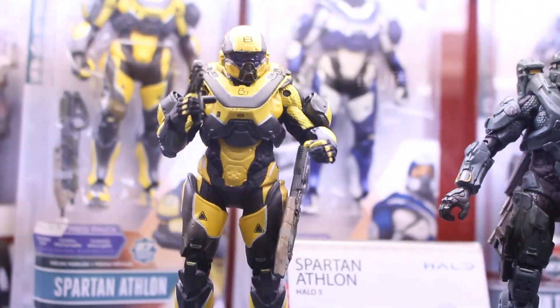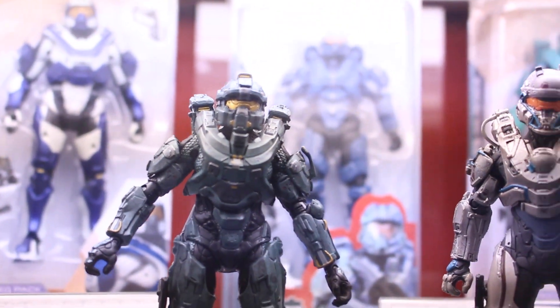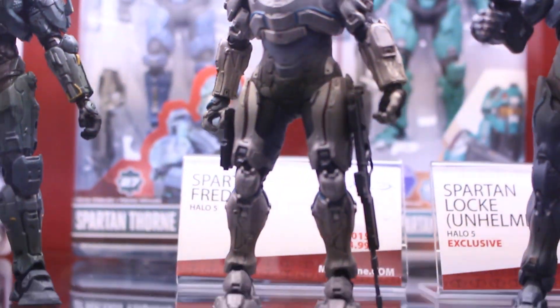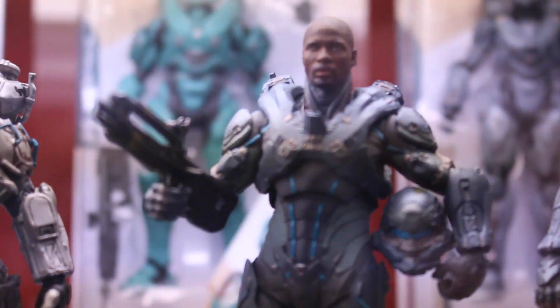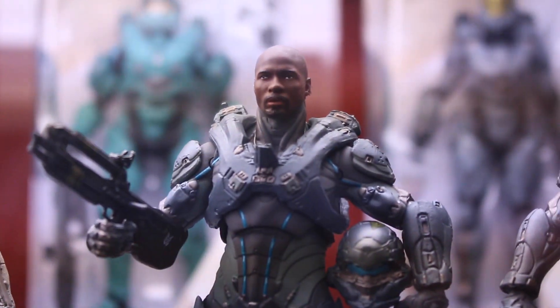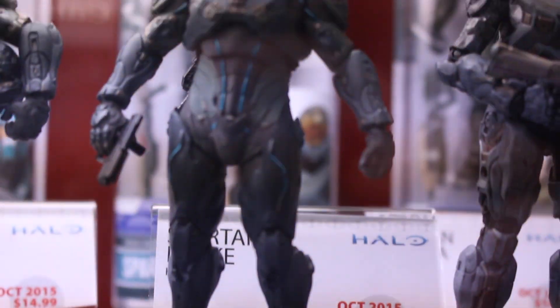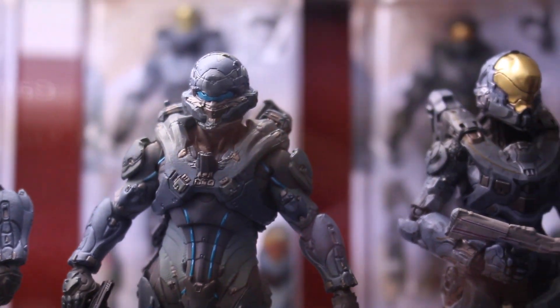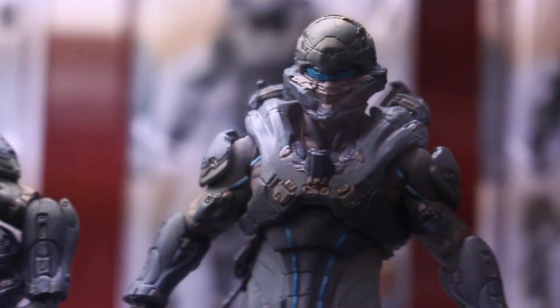Then some Halo 5 Guardians figures. We got a bunch of Spartans — different Spartans. They've been doing Halo figures for years. And then there's Locke — he's the main bad guy in Halo Guardians. We got two different Locke figures, one helmeted and one unhelmeted. Very nice detail, of course.